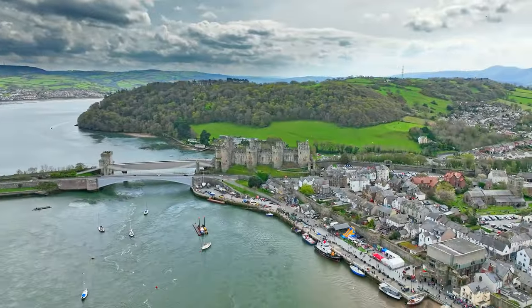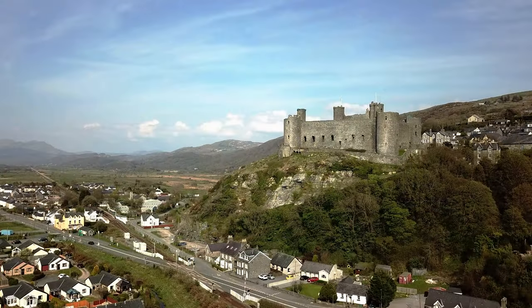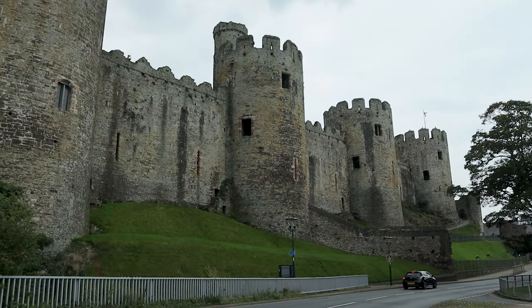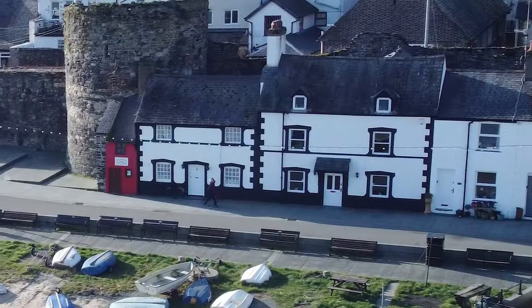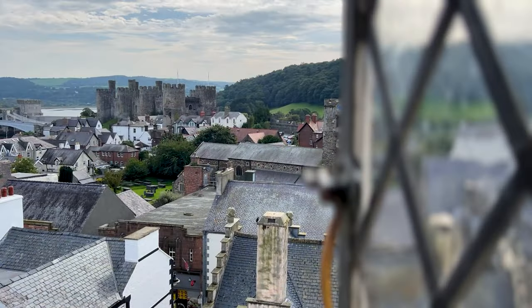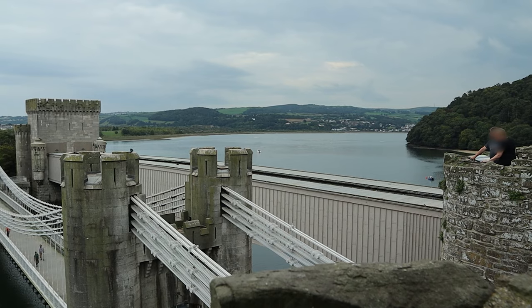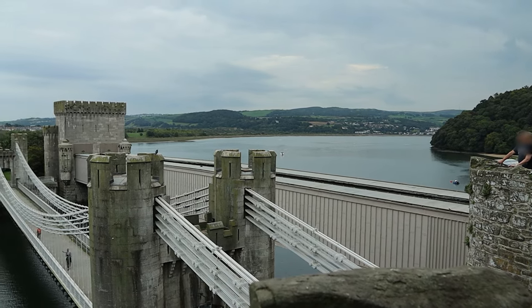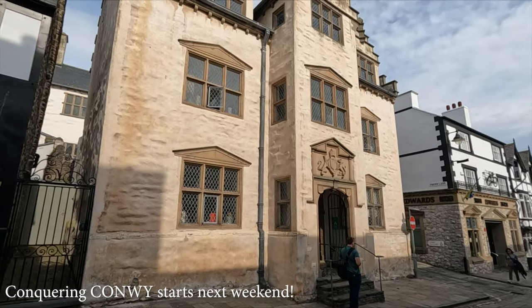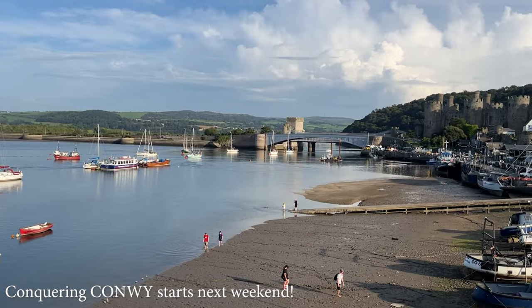Wales boasts more castles per square mile than anywhere else in the world, so it won't be long before we stumble upon awesome fortresses like the imposing Conwy Castle, in a town which also contains the smallest house in Britain. Whether climbing Elizabethan towers for the best views or leaning over ramparts to see Robert Stevenson's ingenious tubular train tunnel, there are a hundred reasons to tune in for our first instalment right here in Conwy from next weekend.